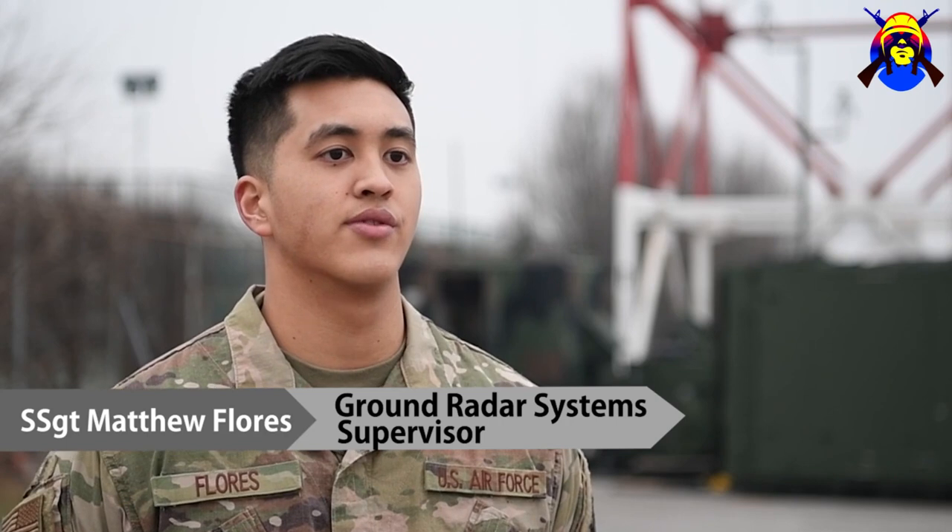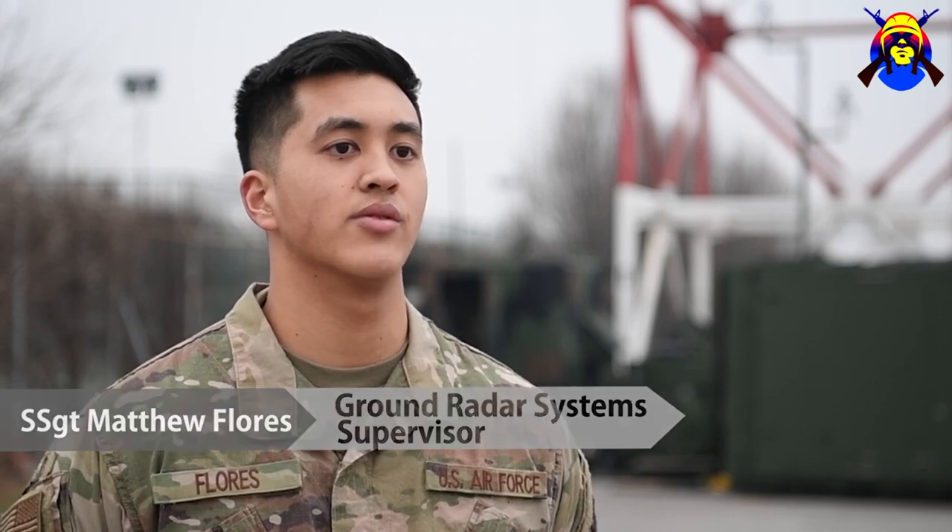I'm Staff Sergeant Matthew Flores from the 606 Air Control Squadron radar shop, and I am a ground radar system supervisor.